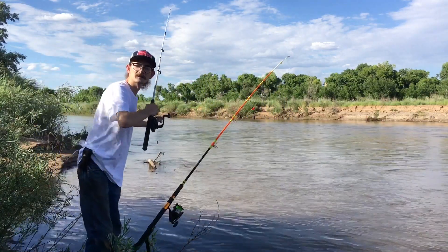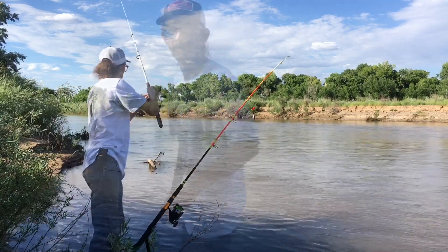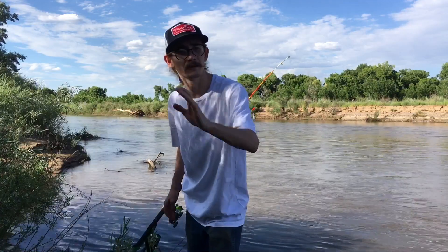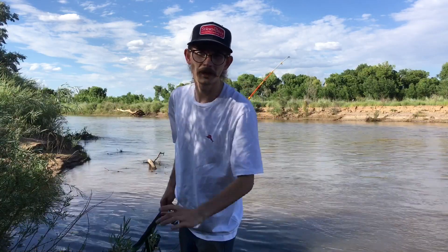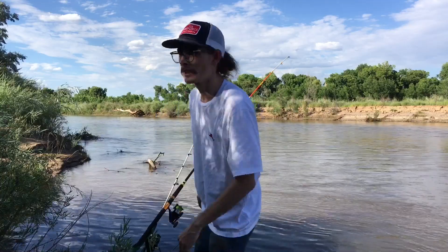Just going to put this bait right in this little current seam. The Carolina rig is going to cover 95% of the fishing you're going to do on most rivers — whether it's live bait, cut bait, or worms, the Carolina rig is going to do the trick.